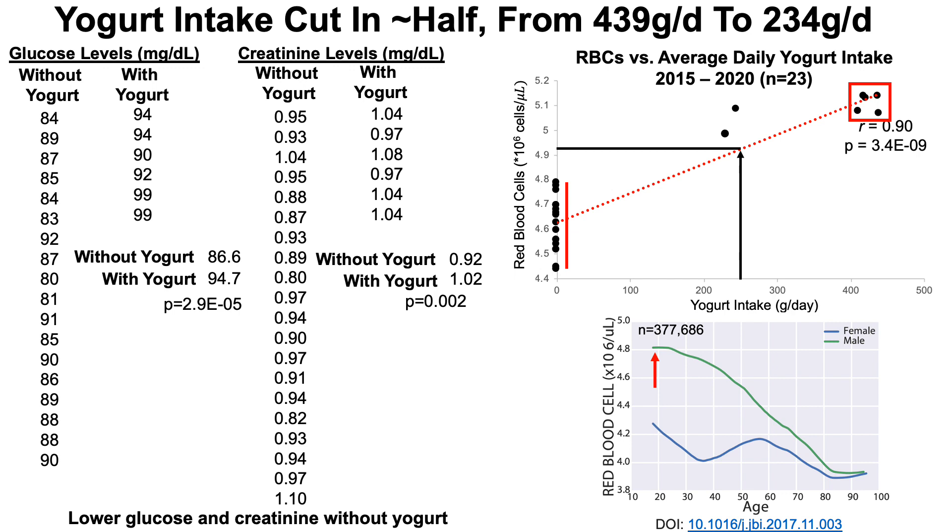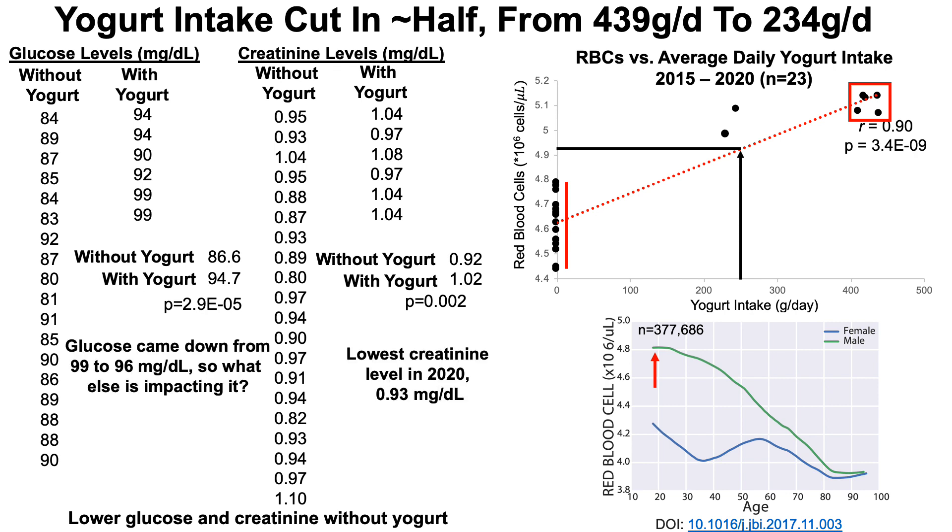Sure enough, that's exactly what I got — my red blood cell levels for this blood test came in at 4.97. I was also able to reduce my creatinine to its lowest level in 2020 at 0.93 mg/dL. My glucose improved from 99 to 96 compared to the last blood test, but that's still not low enough — values between 80 and 94 are optimal, so I need to identify other factors impacting my glucose levels.